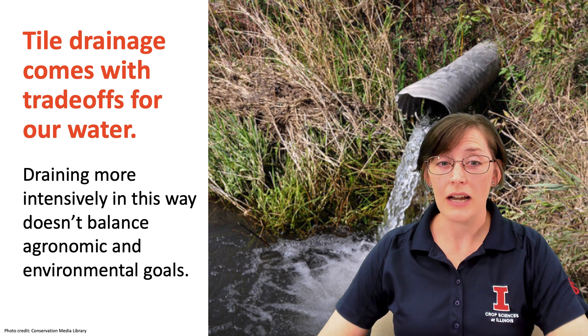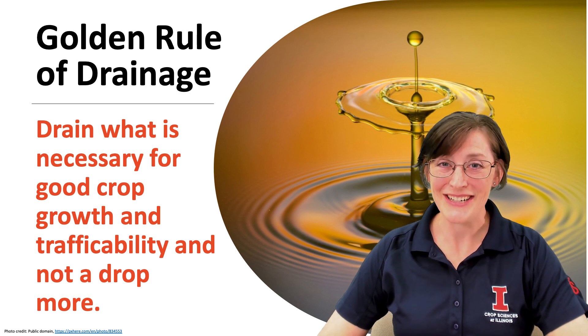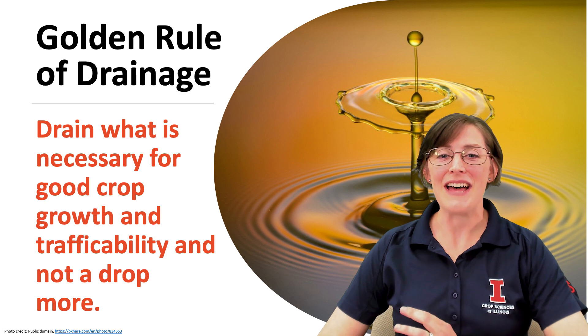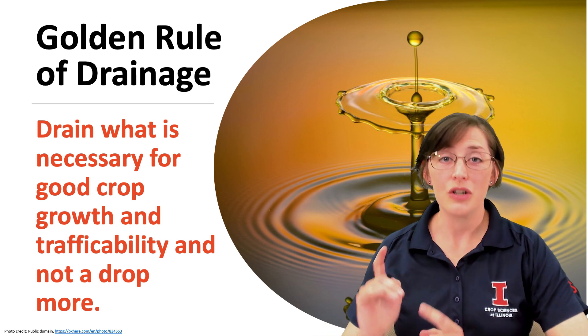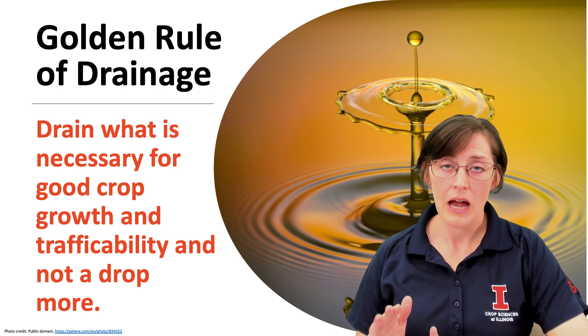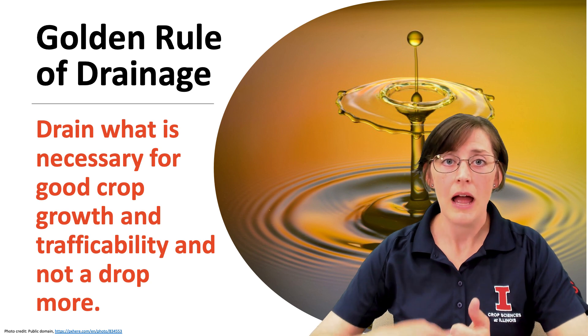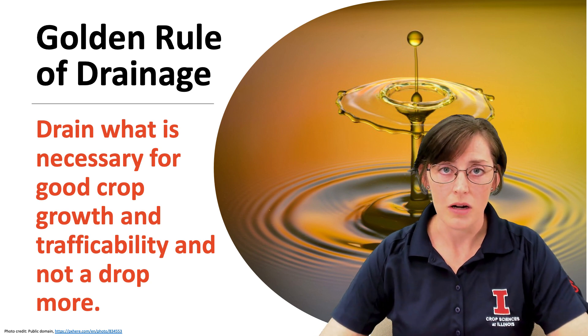You should know that draining very intensively doesn't always follow the golden rule of drainage. Did you know there's a golden rule of drainage? Well, there is. And it says: drain what is necessary for good crop growth and good trafficability, and not a drop more. As long as you're meeting those agronomic production goals of crop growth and being able to get into your field, you really don't need to send any extra water downstream.